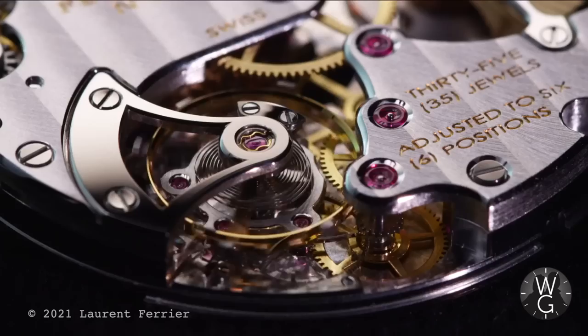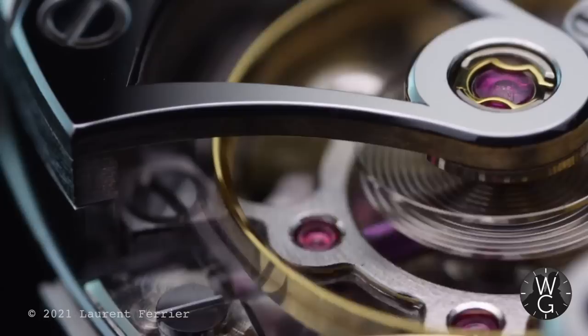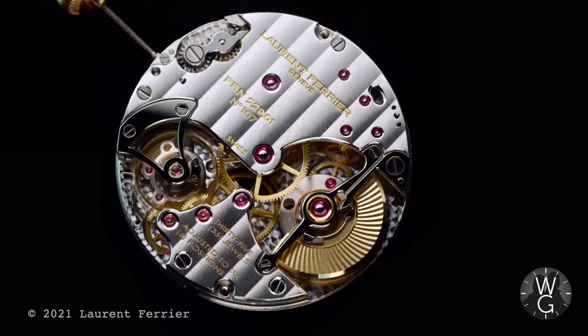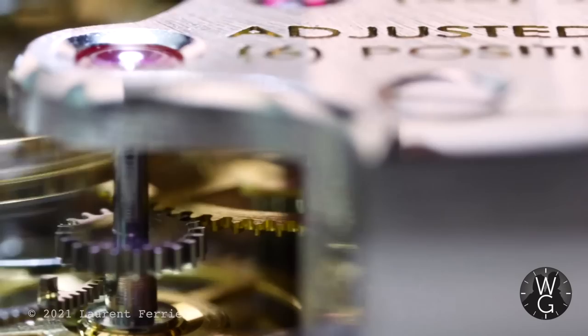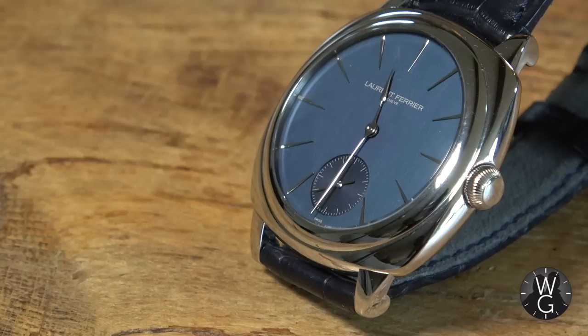Looking at the back you can see the exposed movement and the micro rotor set into the movement itself. It features a double direct impulse escapement fitted onto the balance, a silicon lever, a balance spring with a Breguet overcoil, and a guilloché gold oscillating weight. It's a truly beautiful movement that highlights the high level of craftsmanship Laurent Ferrier prides itself on, as well as Ferrier's commitment to historic watchmaking using modern materials for greater efficiency.